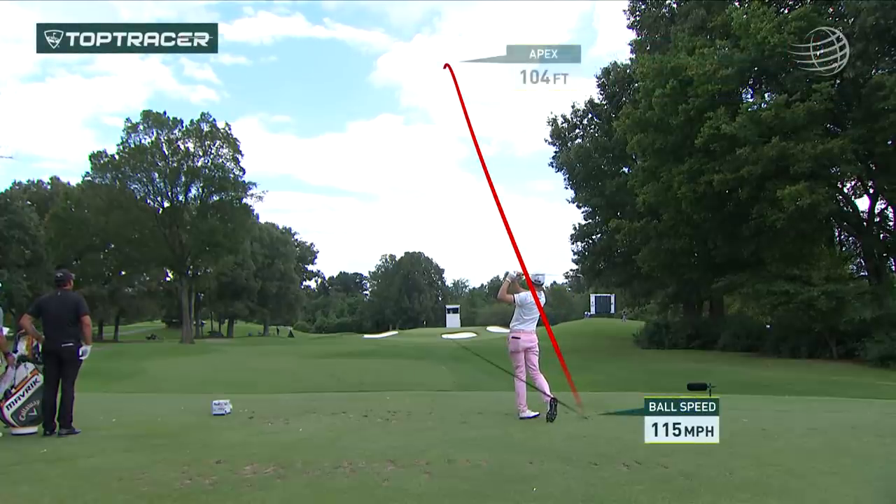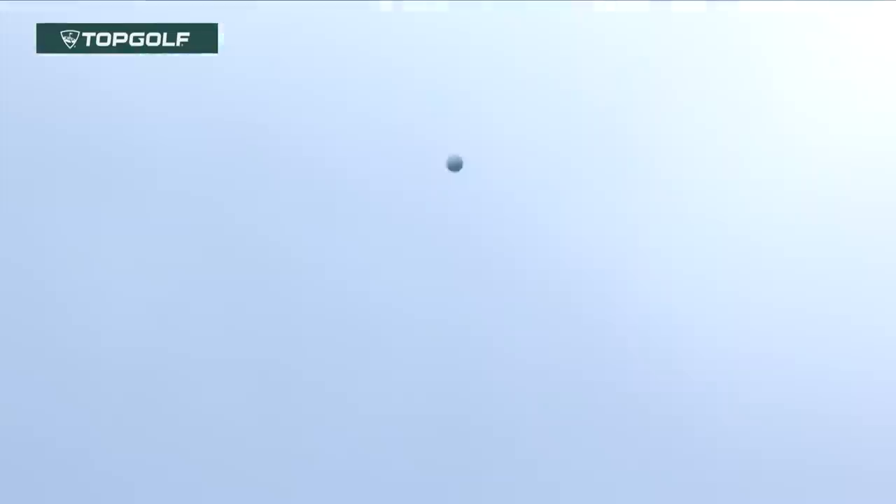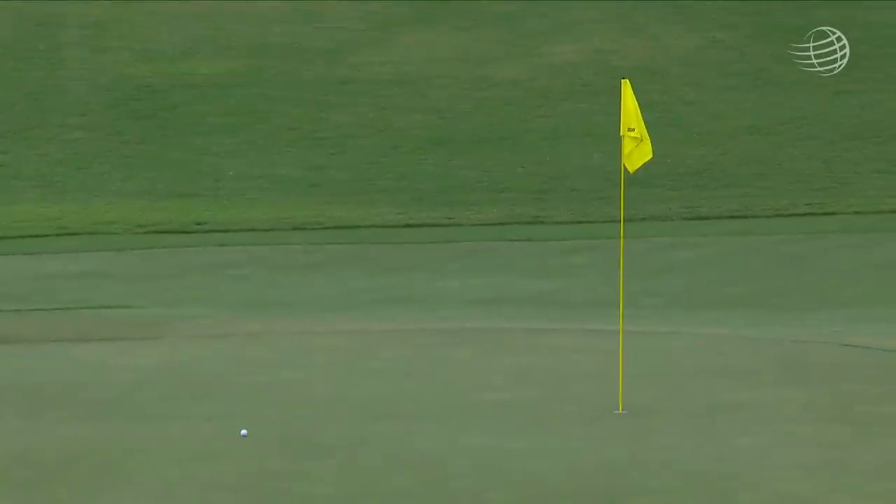Very popular pre-shot routine there for Justin. Nine-iron. Top Tracer technology showing us the apex, powered by Topgolf. And another good shot in here to this easy par three today.